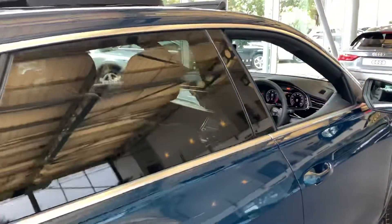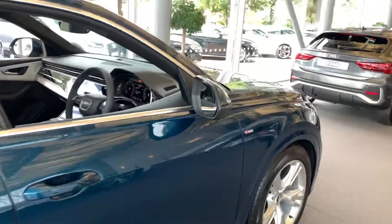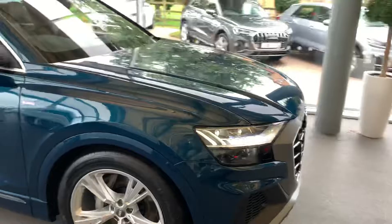If you'd like any more information on this car please feel free to contact us at Stafford Audi or call on 01785 250444.